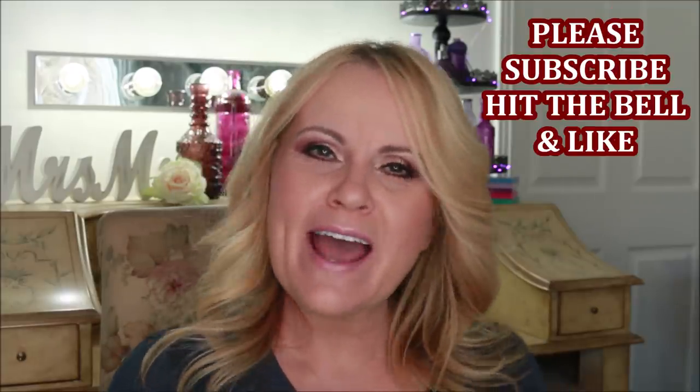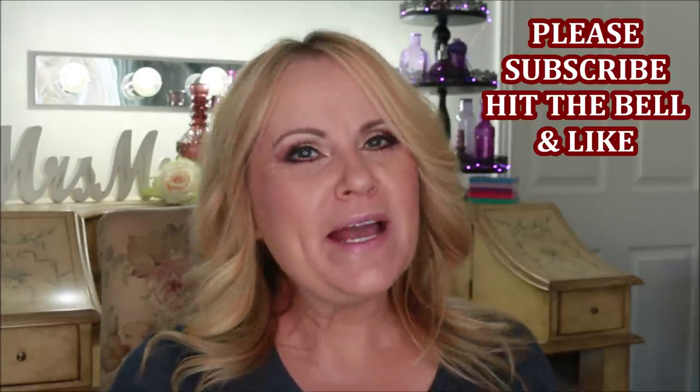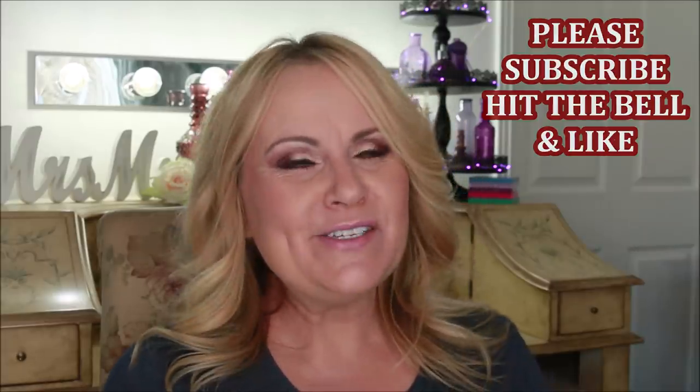Hello, my YouTube family, welcome back to today's video, which is going to be a review of a foundation and a concealer. If you're new to my channel, welcome — please consider subscribing. I'd love to have you here as part of the family. I do beauty videos two to three times a week depending on how my health holds up, so if you're interested in that please consider subscribing.